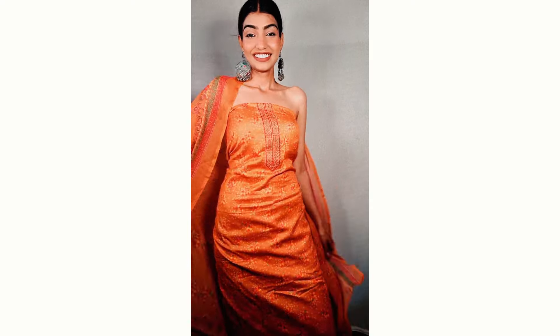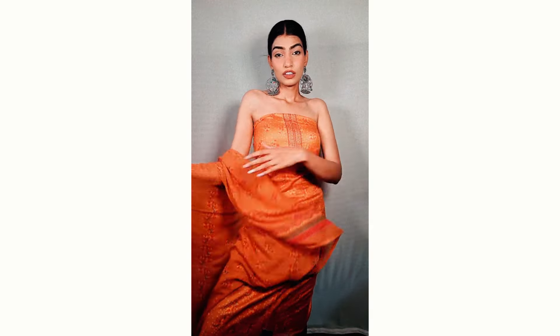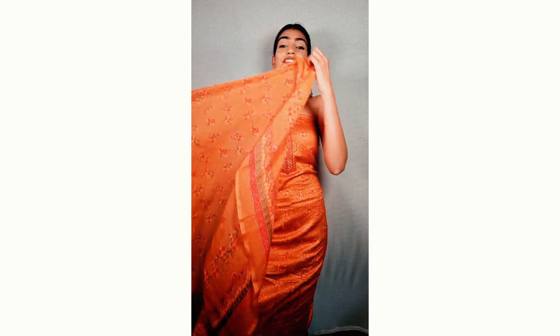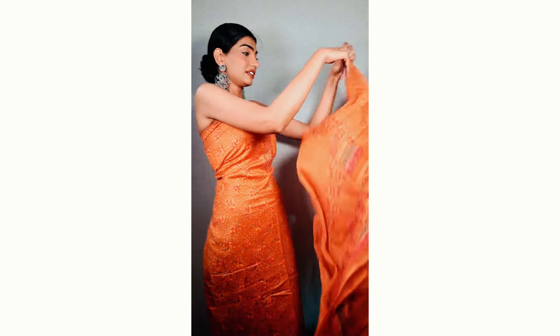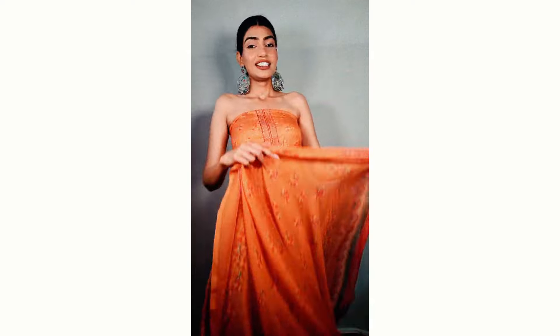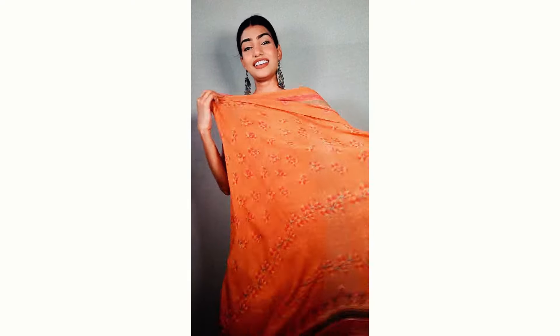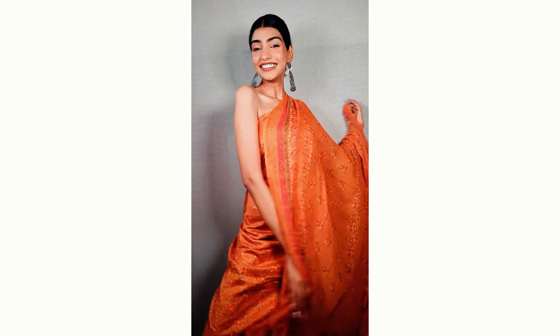The fabric is amazing. You do not have to worry about the quality at all. It comes with a very beautiful and lightweight chiffon dupatta that has a similar print to the top. The fabric is perfect for this summer — you do not need a lining underneath as it is very lightweight.